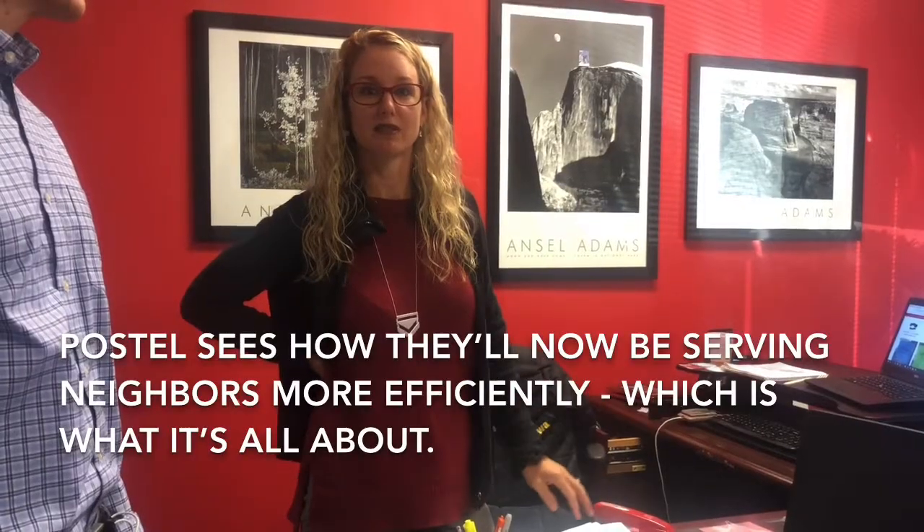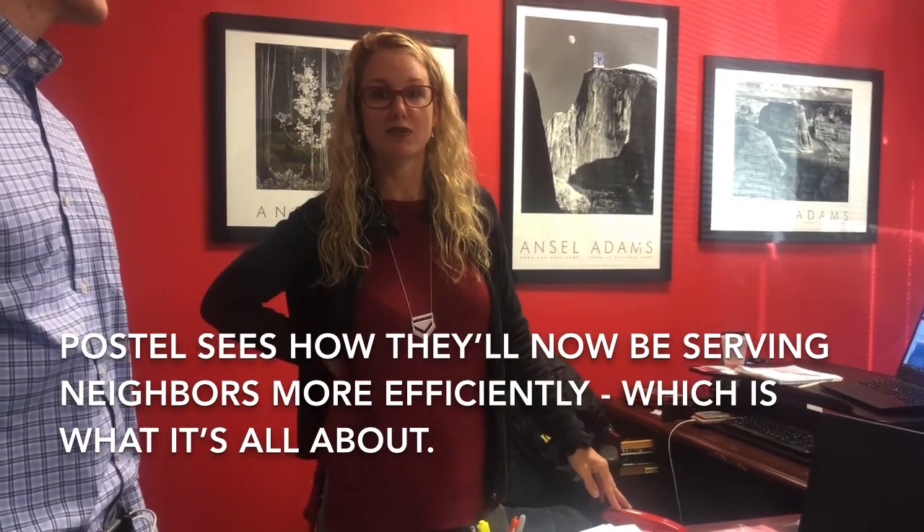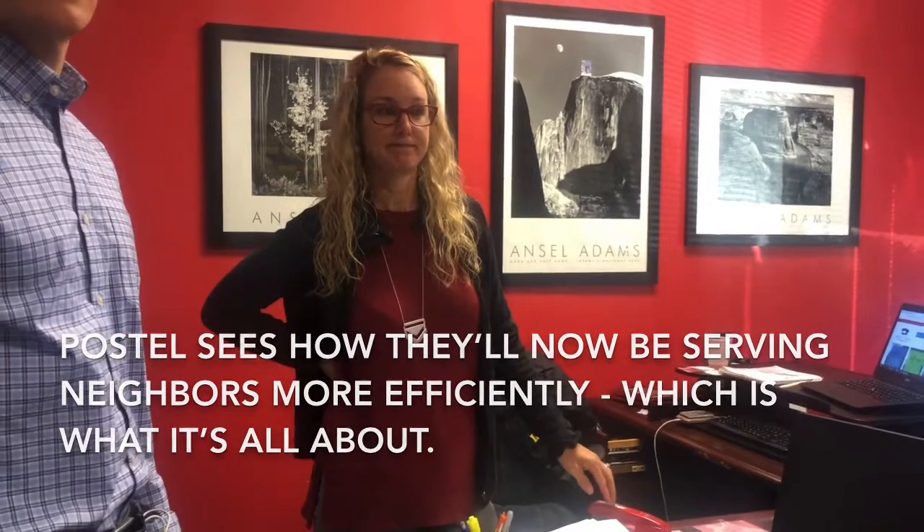Just being able to access data and information anywhere makes us able to serve our neighbors more efficiently. Thank you.